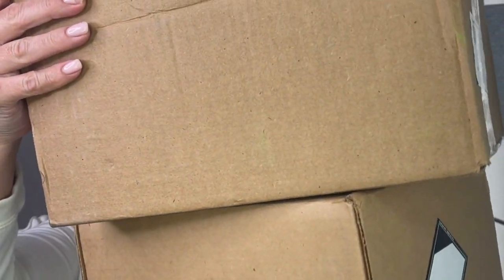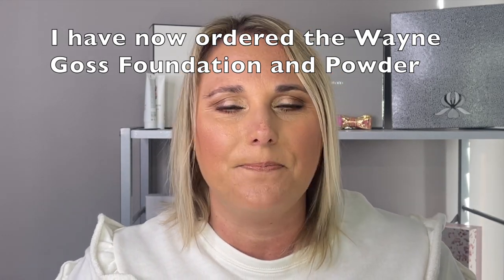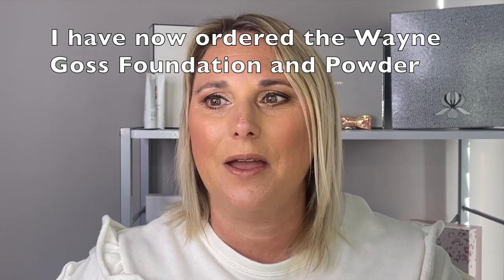Here are all of the boxes that have come in. It's a lot. But I have slowed down — I haven't purchased any of the new Dior, and I have yet to pull the trigger on the Wayne Goss foundations. So I have stopped. I'm back to kind of a low buy. We're going to see what I need versus what I want, and use some of this new stuff before I start buying some of the new releases.